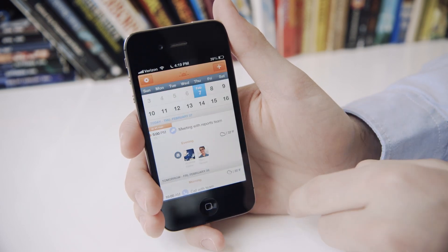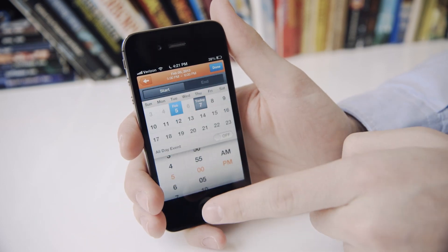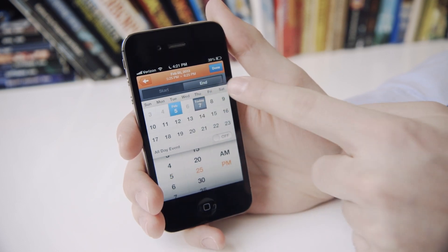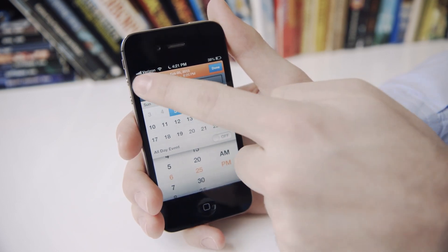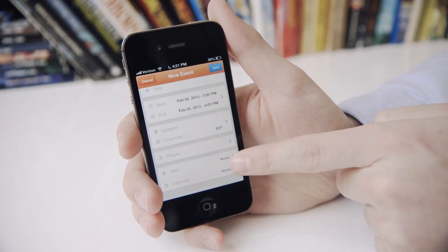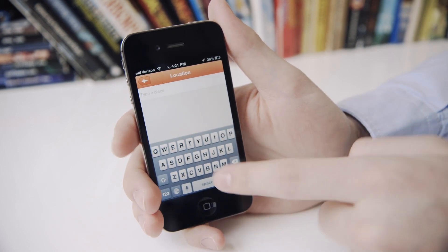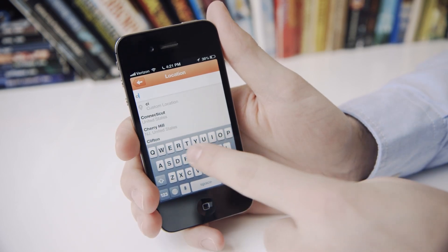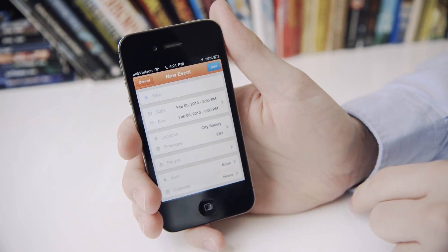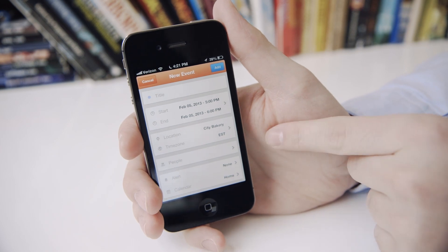Since Sunrise is a calendar client after all, you can create events. If you tap the plus sign, you can enter in a title and use a really nice dialogue they've come up with for choosing your start and end times. You can make them recurring, invite people straight from here, choose your calendar, and set some alerts — basically everything you can do on the iOS calendar. One cool feature is that you can enter in a location and Sunrise will pull from places on Google Maps near you. So if you do City Bakery, it'll pop right in there, and it'll actually change the time zone based on where that place is if you want to make an event someplace else.